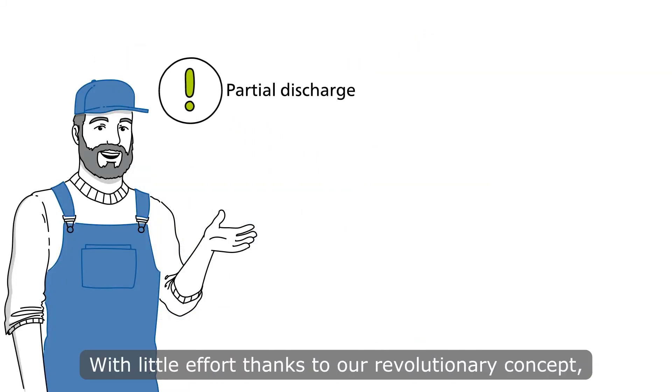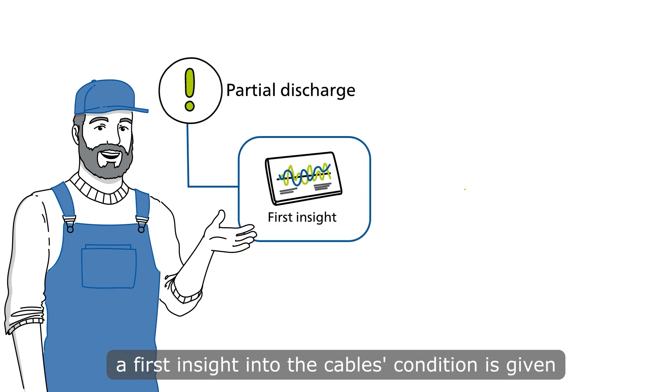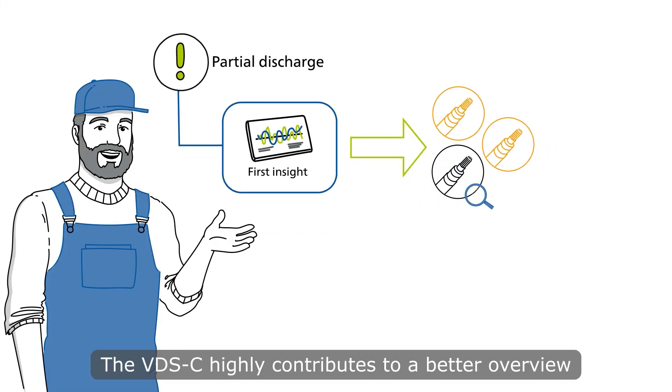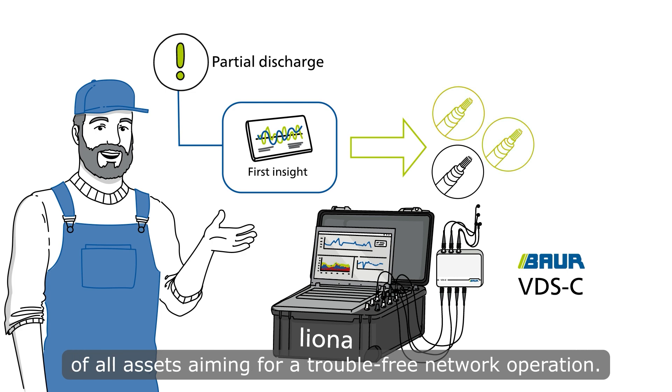With little effort, thanks to our revolutionary concept, a first insight into the cable's condition is given as a basis for deciding about further necessary actions. The VDSC highly contributes to a better overview of all assets, aiming for a trouble-free network operation.